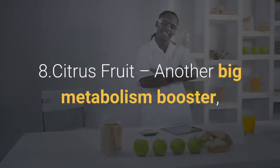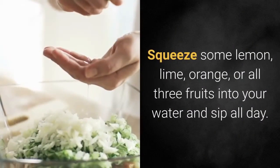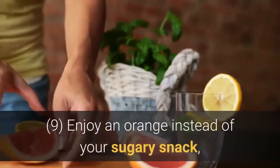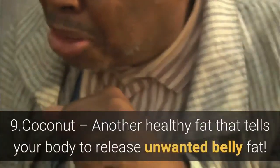Number 8: Citrus fruit — another big metabolism booster with so much good-for-you vitamin C, and so easy to work into your diet. Squeeze some lemon, lime, orange, or all three fruits into your water and sip all day. Enjoy an orange instead of a sugary snack, or a grapefruit when you crave sour candy.